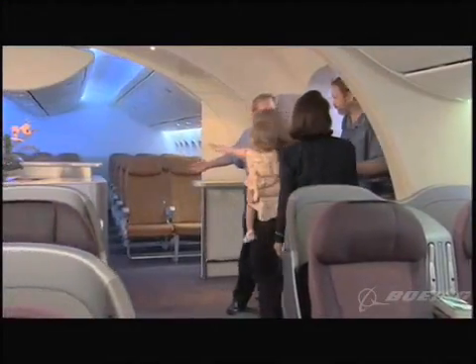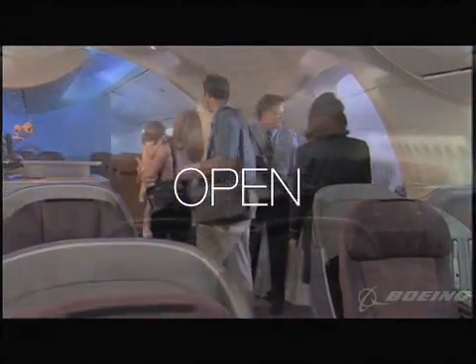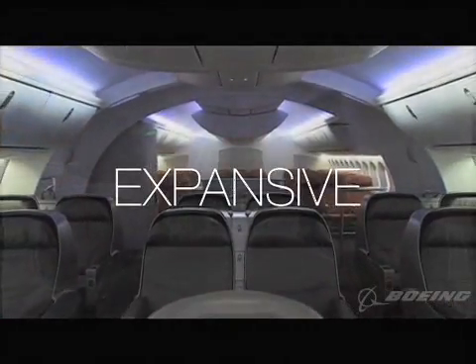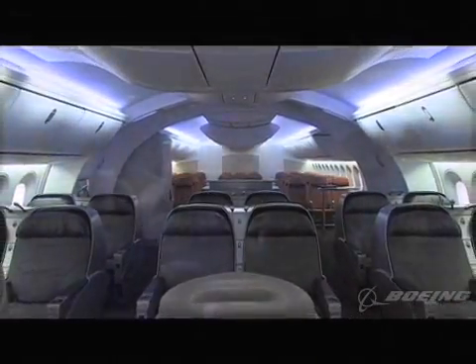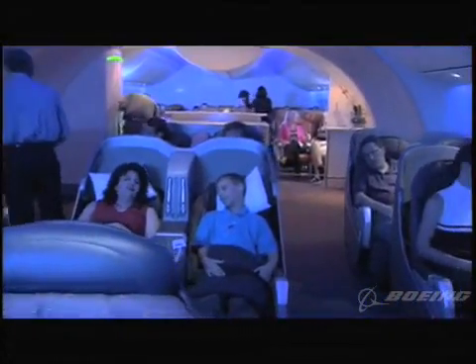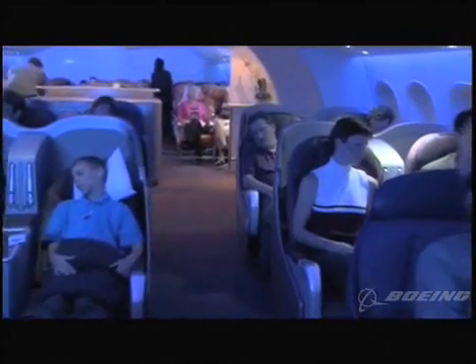Stepping into the 787 Dreamliner is a step into open space and deep calm. The vaulted ceiling, expansive cabin architecture, and blue sky lighting effects welcome you to a new kind of experience — more relaxing and comfortable — engaging you in the magic of flight and the serenity of sky.